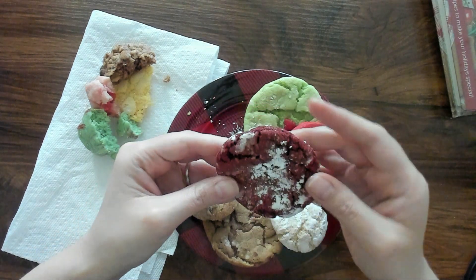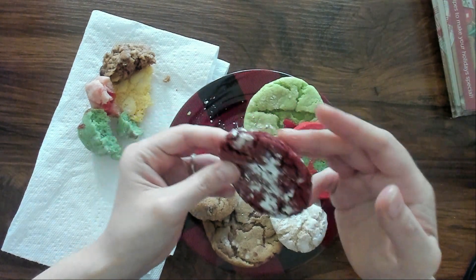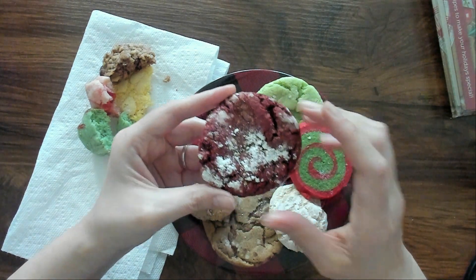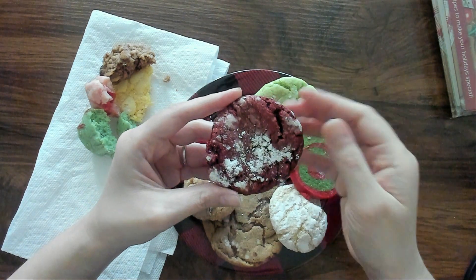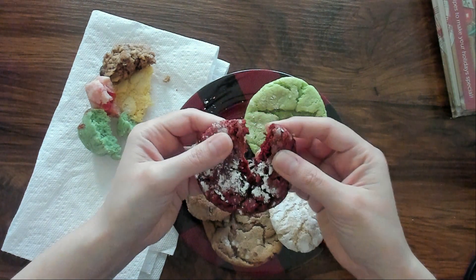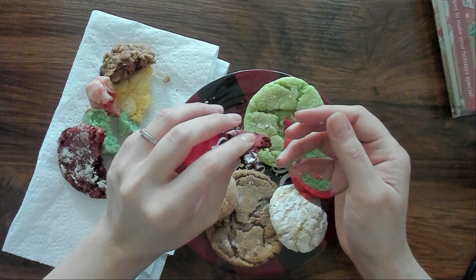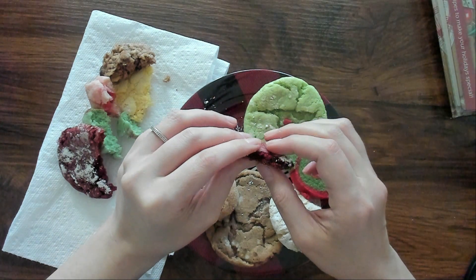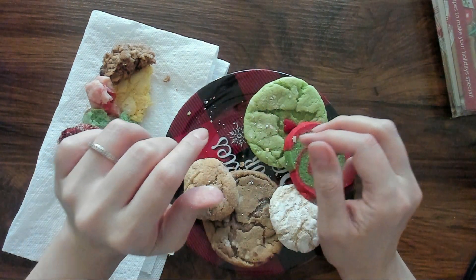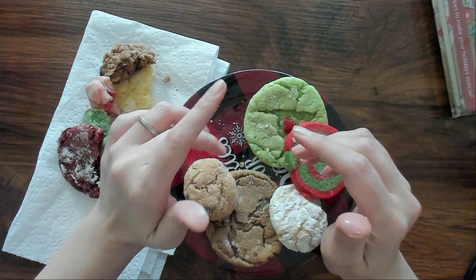Then we have this one. They don't really make noise — they were all really quite soft. I actually made this one. This is the red velvet cake box mix cookie, I guess. It feels like it's going to be chewy. Oh yeah, these are great. And they are — they're chewy. I like that.